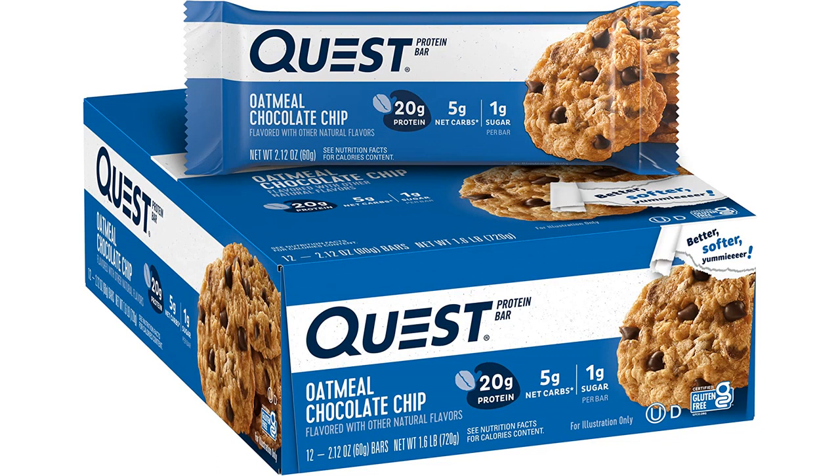The oatmeal chocolate chip flavor is delicious — not too sweet, but just enough to satisfy my sweet tooth. One thing I appreciate about this product is that it doesn't have that artificial, processed taste that some protein bars can have. I feel good knowing that I'm fueling my body with quality ingredients.